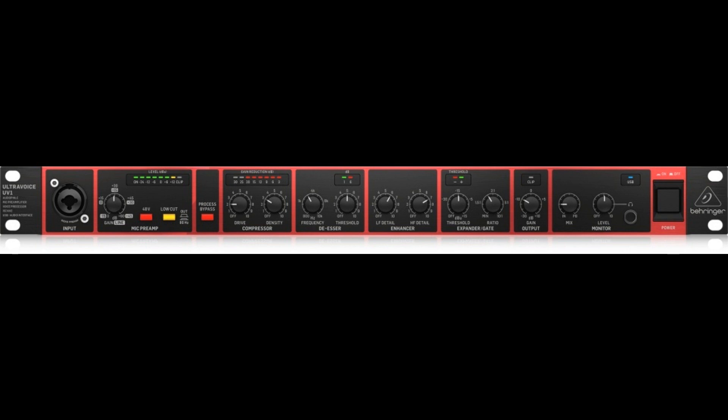Product Features: Pristine Midas-designed preamplifier for all microphone and line-level sources. Perfectly matches your studio, live, and pro recording environment. High-quality mic processor allows you to optimize your recordings. 192kHz USB audio interface to connect directly to your computer.